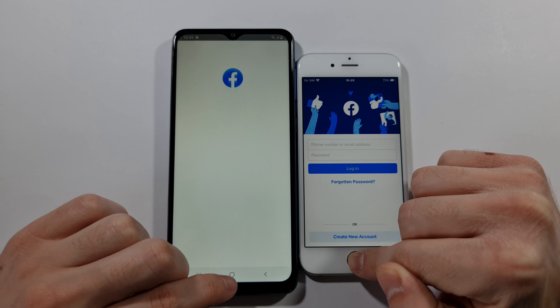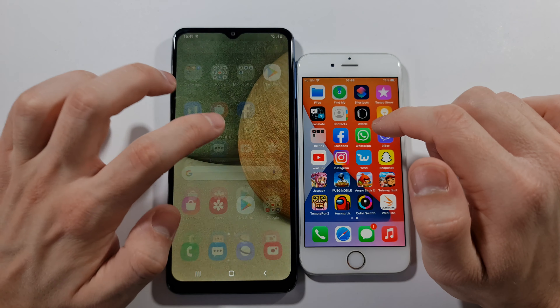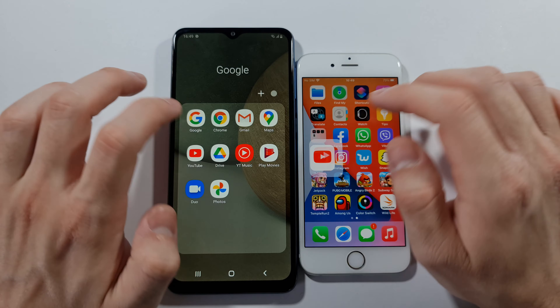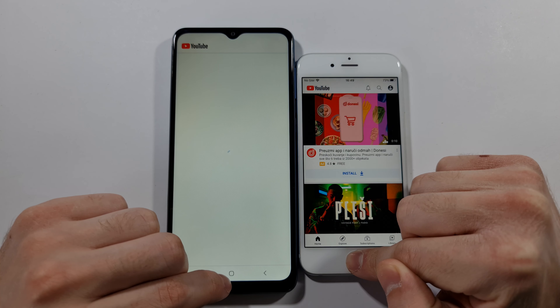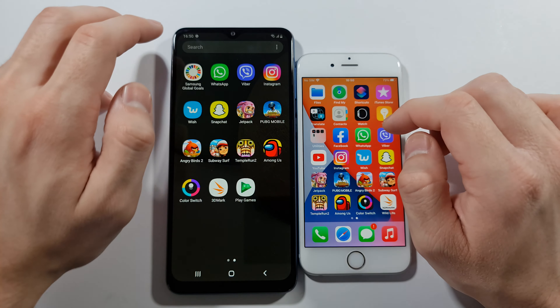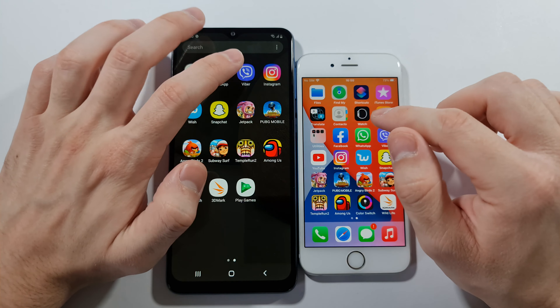iPhone 6s way more faster on the phone dialer. App Store vs Play Store — iPhone 6s way more faster again. What about Settings? iPhone 6s again. Let's go back.